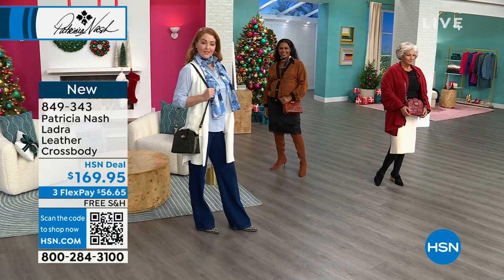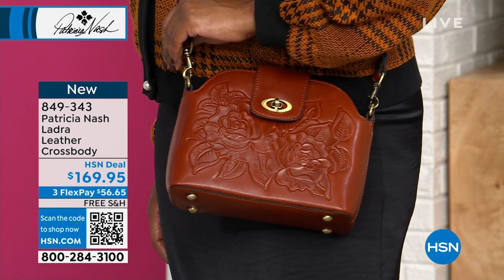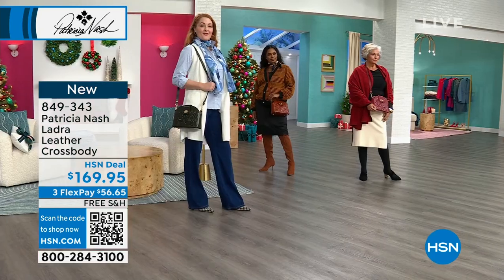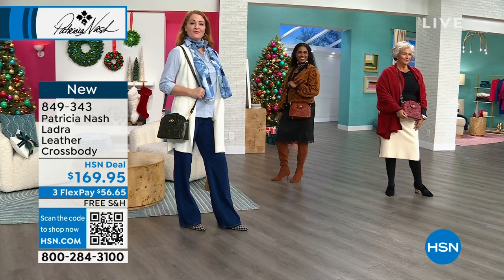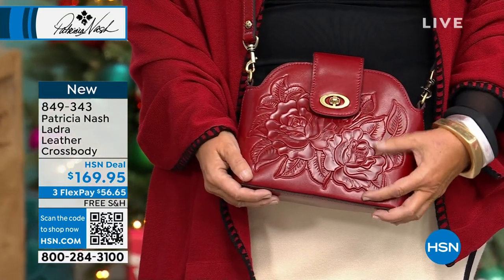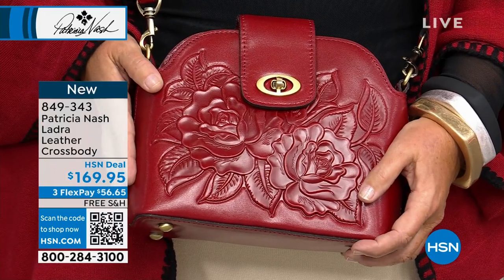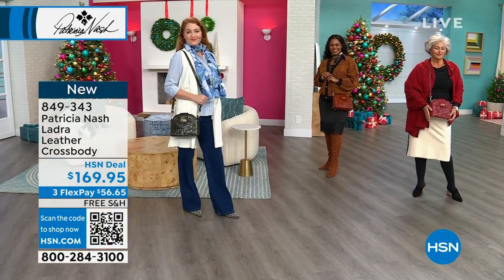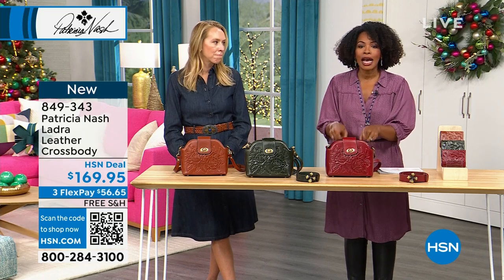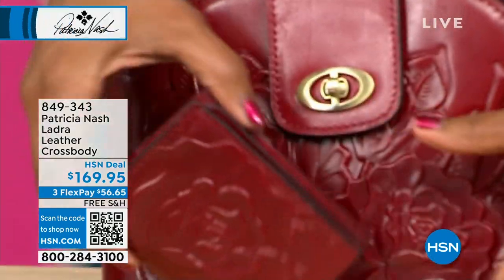You could be wearing athleisure or dressed to the nines going to work or church — this crossbody just pulls it all together. Available in ruby red, dark olive, and tan, with matching wallets. The matching wallet for the Ladra has beautiful tooling — it has a place for your ID, coins, and bills or receipts. It's not too big to fit in the crossbody and is also RFID protected.